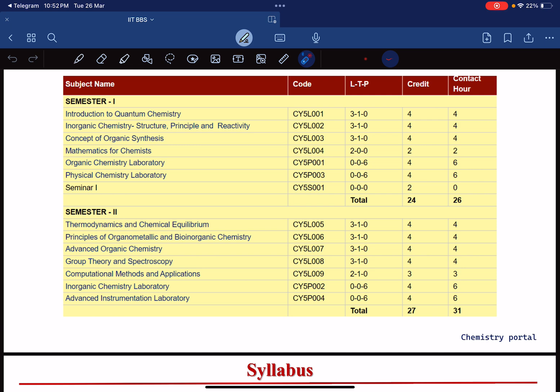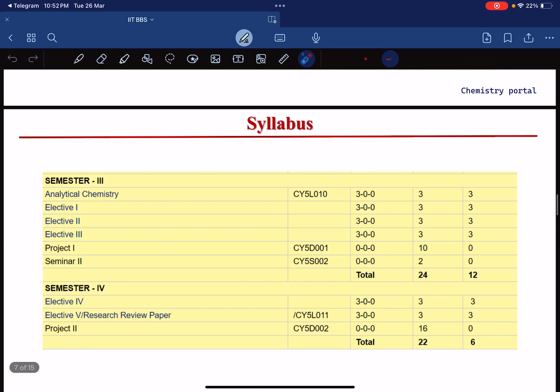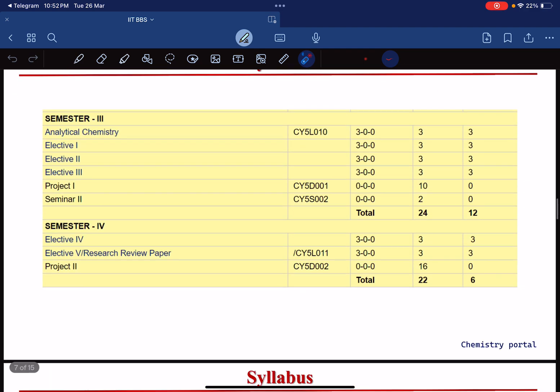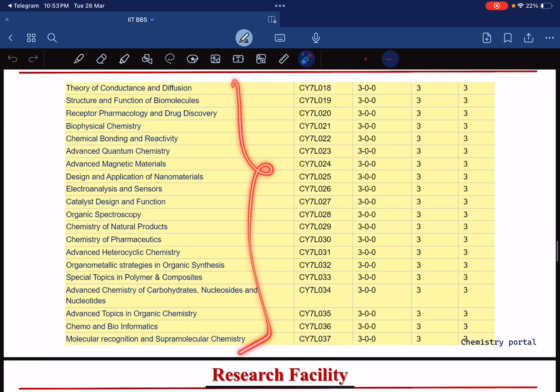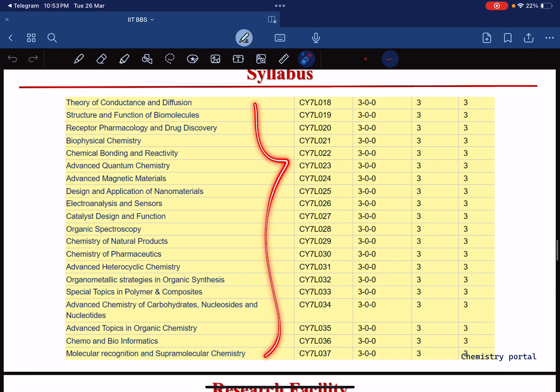In the first two semesters, labs are on alternate days per week. In the third and fourth semesters there is more lab work because it involves research project work. Semester 3 and 4 have one theory course each, some electives, and in Semester 4 a project work. There is also a list of elective subjects available — you can take a screenshot or check on the website.